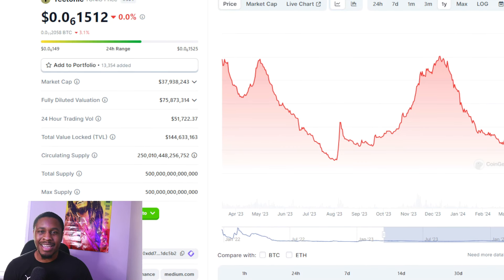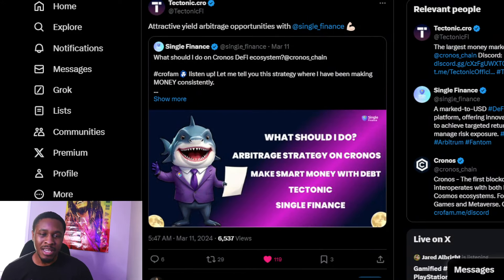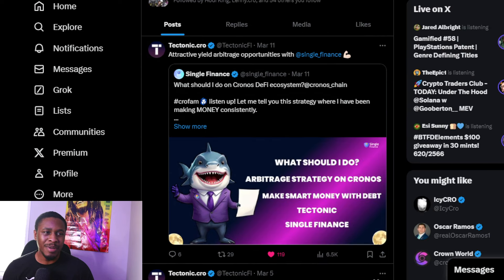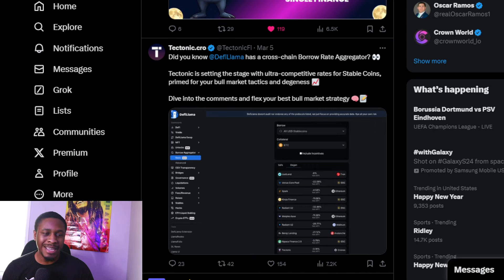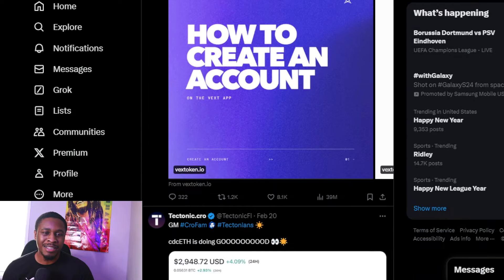At the end of the day, TONIC has been stagnant — I'm just being transparent. I'm not saying TONIC won't be around in the bull market or that it's dead. But if we look at the Twitter page, the last tweet was on the 11th, promoting attractive yield arbitrage opportunities with Single Finance. Going back through the entire Twitter page, they haven't tweeted anything substantial since March 5th. TONIC has been very quiet in this bull market, and that's not something I like to see.